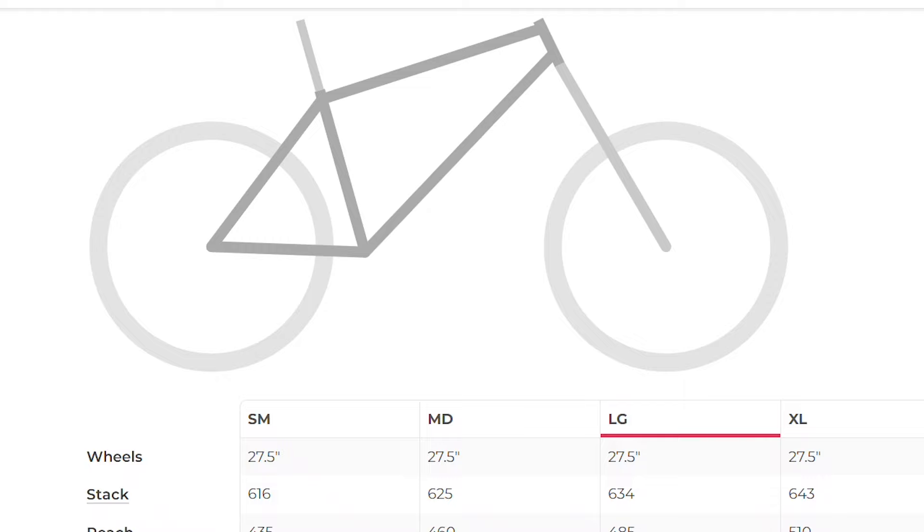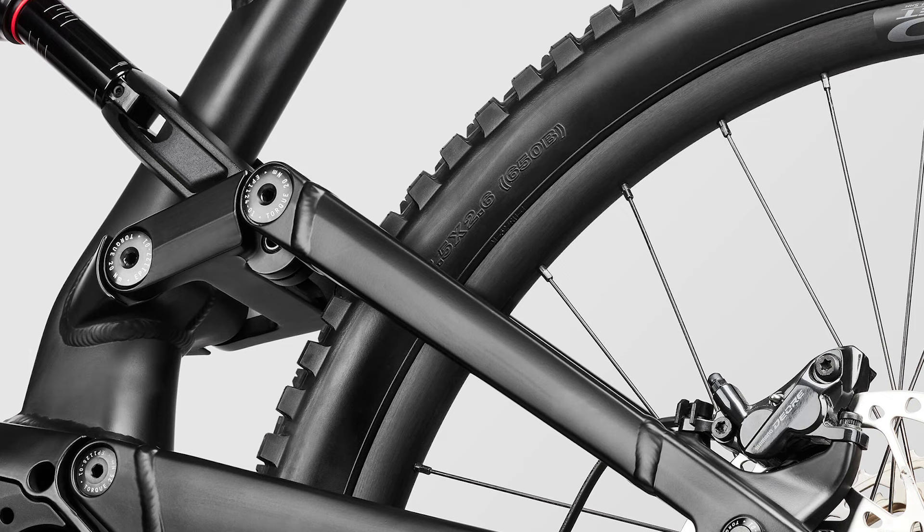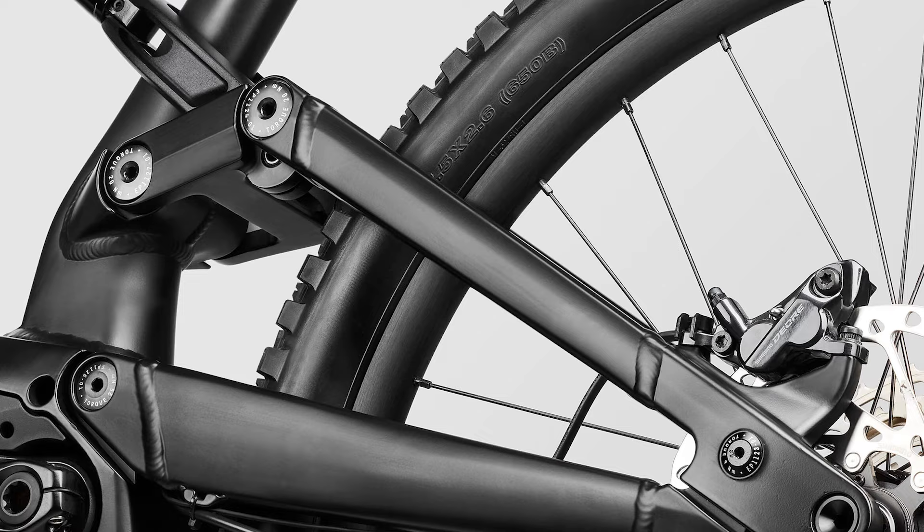In addition to the travel, it also has a very freeride focused geometry, sporting 27.5 inch wheels front and back, the shortest chainstays on our list at just 430 millimeters long, and the slackest head tube angle at 63.5 degrees.